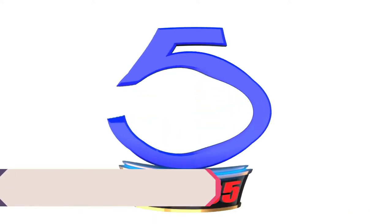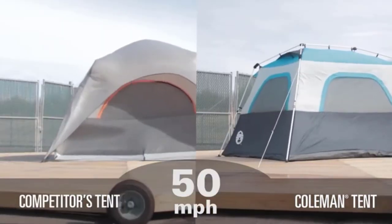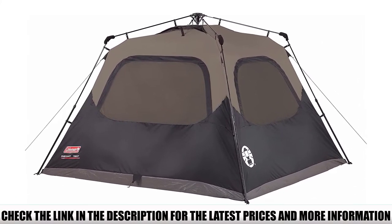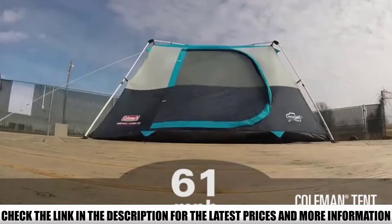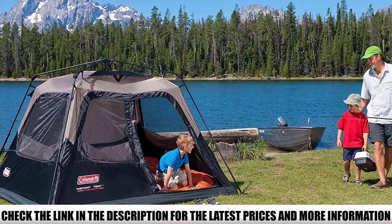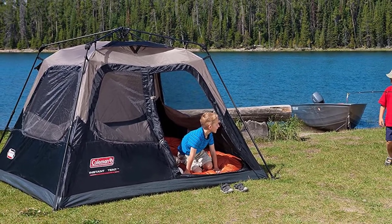Number 5: Coleman Cabin Tent. The Coleman Instant Cabin Tent comes with pre-attached poles that make setting it up simple and straightforward. Most customers said that pitching the tent could take as little as 2 minutes, and the takedown is just as easy. Thanks to its sturdy build, it will hold up even during strong winds, as long as it is staked down properly. One major drawback is that due to its size and weight, it's not suited for backpacking and hiking — you'll get the most use out of it if you love vehicle camping.